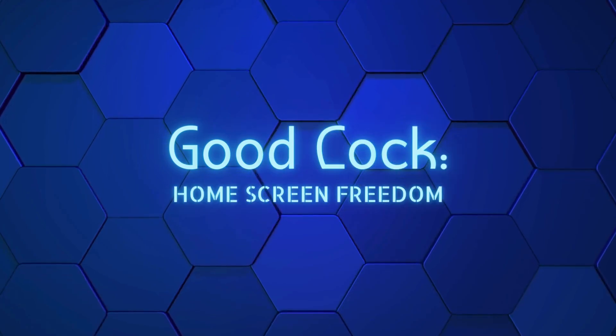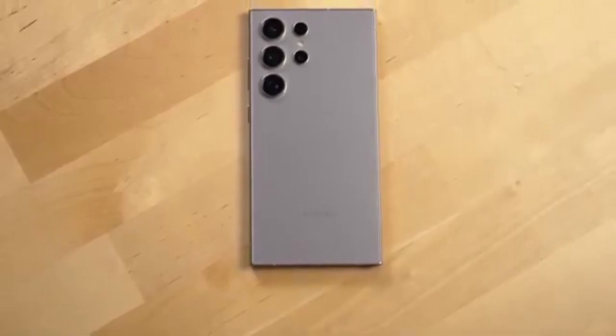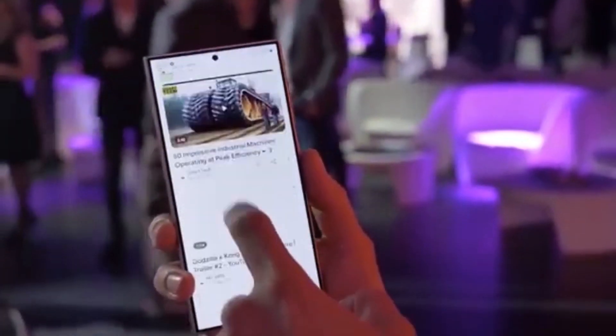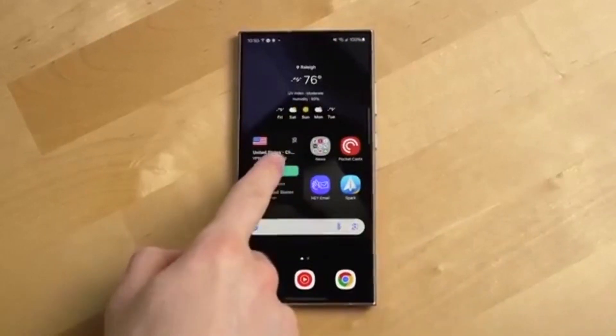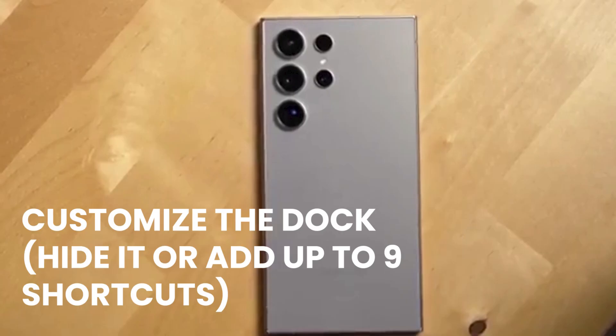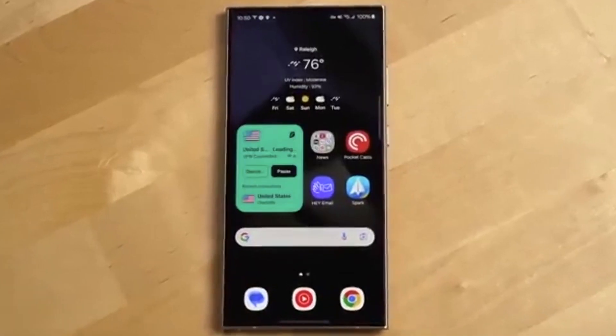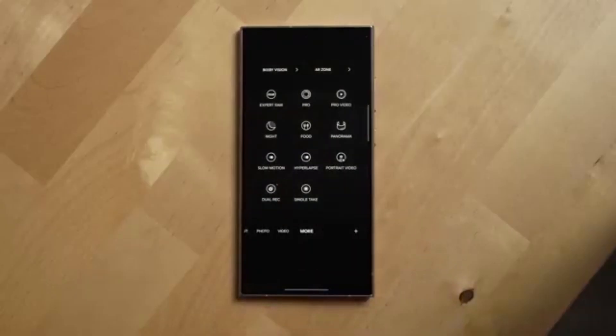Good Lock — home screen freedom. If you use Good Lock, you should. It just got better with One UI 7 and Android 15. The Home Up module is the highlight here. It lets you break free from boring grids — place icons, stickers, and widgets anywhere. Customize the dock: hide it or add up to nine shortcuts. Change animation speeds and physics like stiffness, friction, and damping. It's a customization dream — more powerful than many custom ROMs.